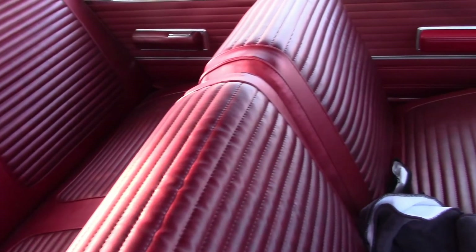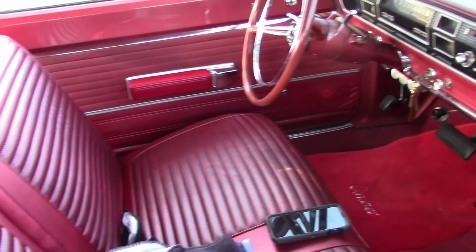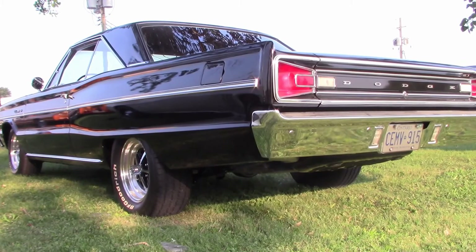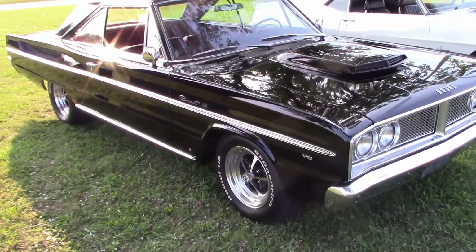The interior is fully reupholstered in quality leather. It's a comfortable riding car. Here's a look at the steering wheel and dash. This is one very nice looking 66 Dodge Coronet cruiser, and Russ says he's going to keep it that way.